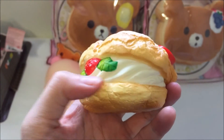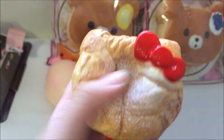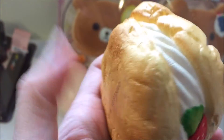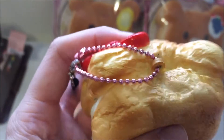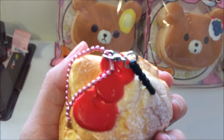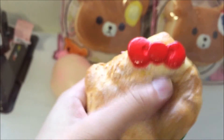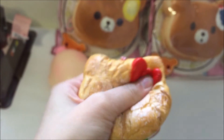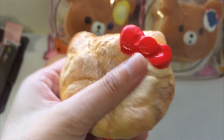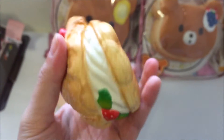It has a white cream with strawberries and mint leaves — it's very detailed, as you can see. The back is textured as well. It also comes with a pink ball chain and a black dust plug, so you can put it on your phone or your bag. It doesn't smell like anything — just like the other Hello Kitty squishies I have. It smells like chemicals.